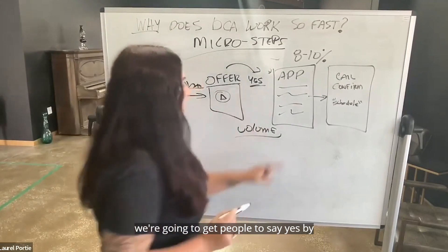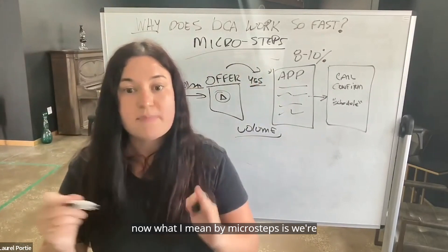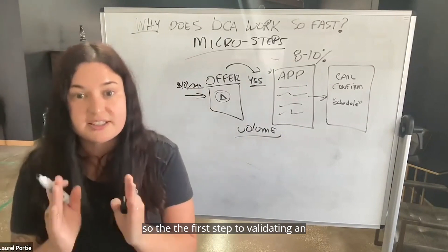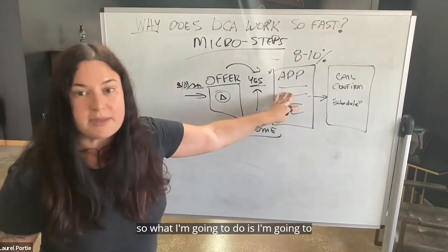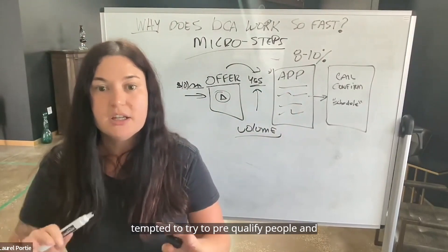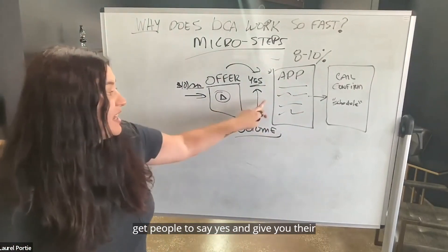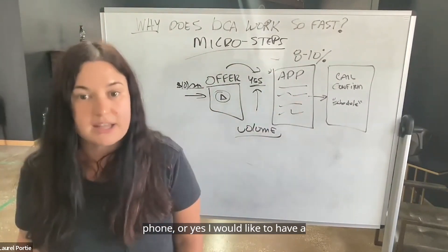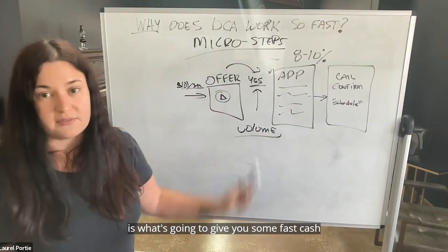We're going to get people to say yes by filling out this application. Now we're doing it in micro steps — what I mean by micro steps is we're going to go for volume. The first step to validating an offer is getting people to say yes. So I'm going to make this application as easy as possible. I know you're going to be tempted to try to pre-qualify people, but right now we're just trying to get people to say yes and give you their name and email — yes, I would like to hop on a phone, or yes, I would like to have a conversation. That is going to validate this offer and give you some fast cash.